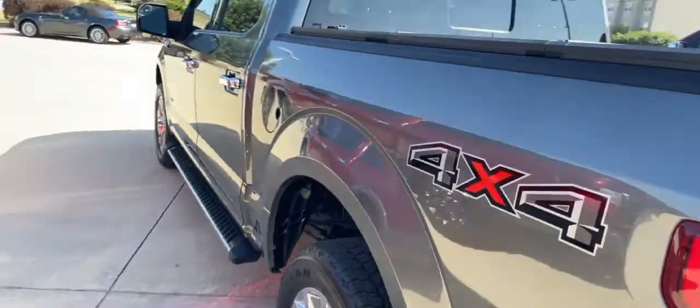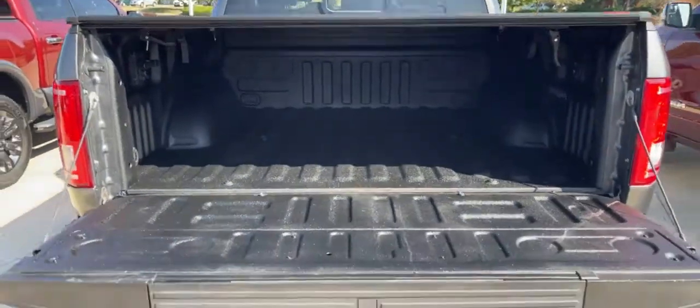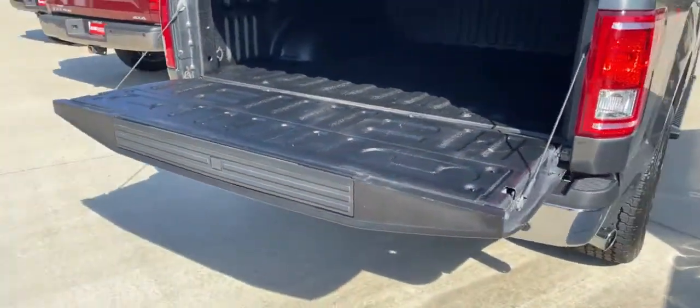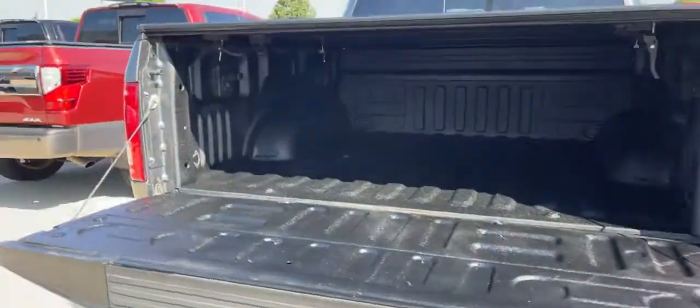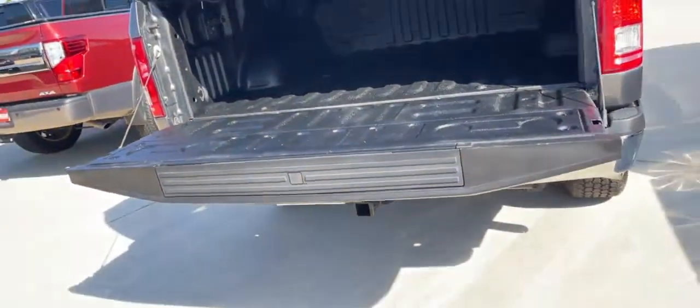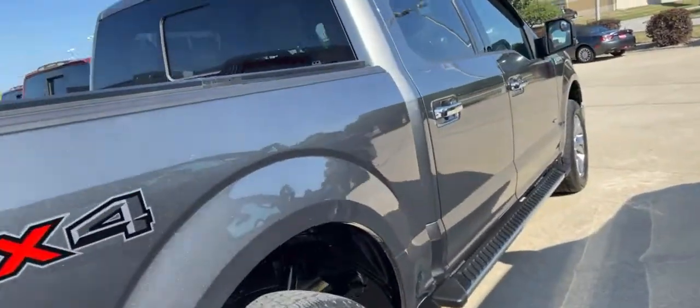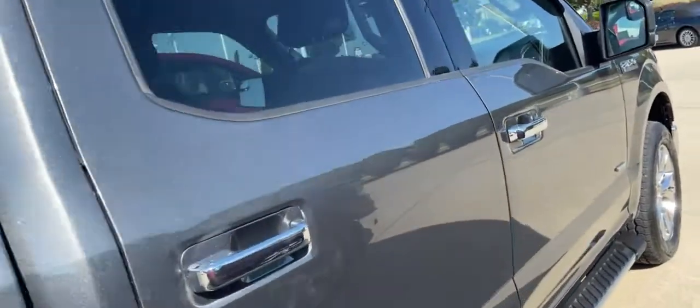Plenty of room in the back seat. Super clean truck.